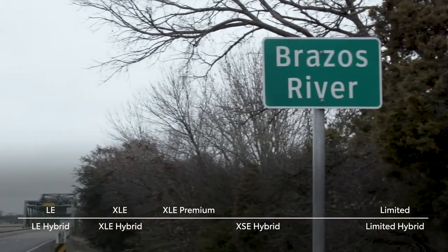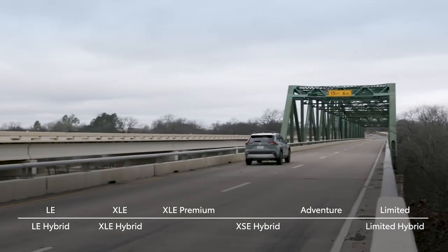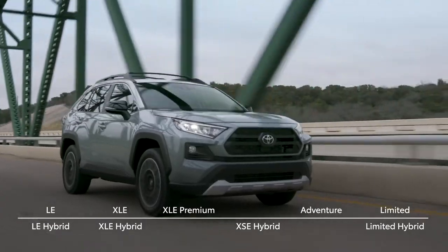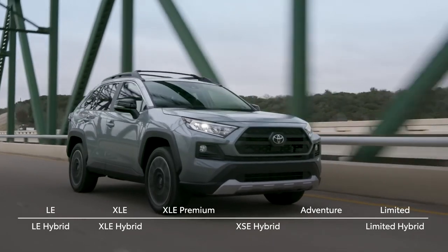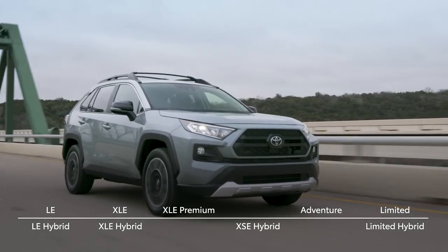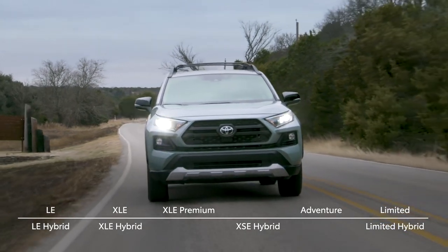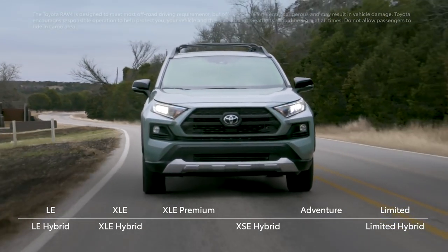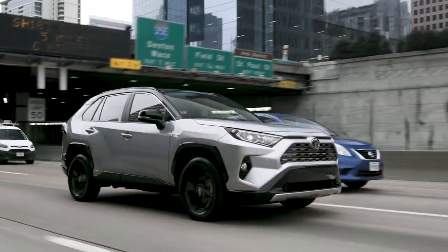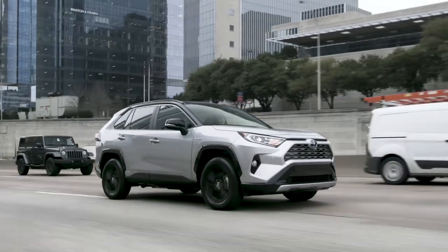Finally, in lineup news, last year's introduction of the Adventure nameplate also carries into 2019. RAV4 Adventure represents the brand's take on modern capability, featuring a uniquely rugged style inside and out that's inspired by Toyota's legendary off-road heritage. But whether your day involves tackling trails or rush hour traffic, this new RAV4 is up to the task, anytime, anywhere, and without limits.